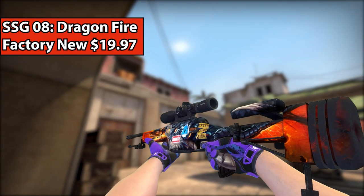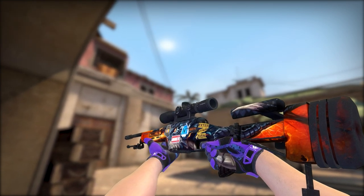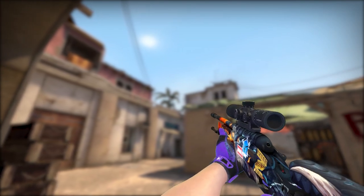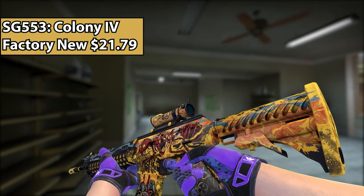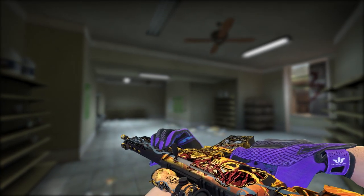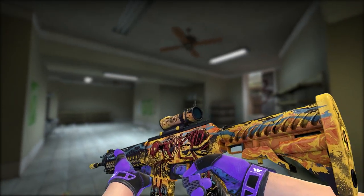For the Scout, of course I had to go with my favorite Scout of all time, the Dragonfire. Nothing comes even close to this, and the fact that it's under $30 is amazing — it's literally just a dragon shooting fire. Now we have the SG 553 Colony, just a really nice yellow-themed Krieg with a red ant just chilling right there, staring at you. Looks like something out of a fever dream, but it's a cool design.